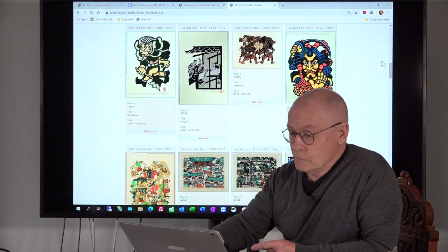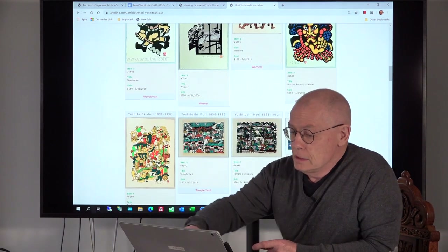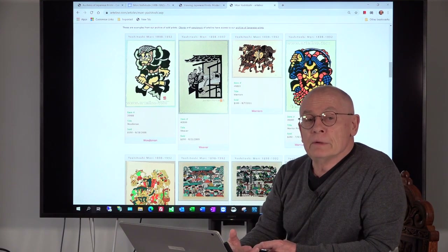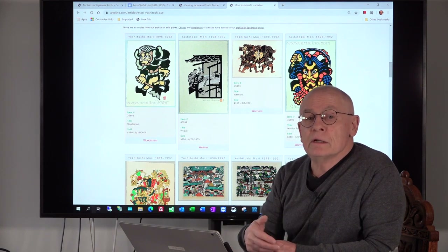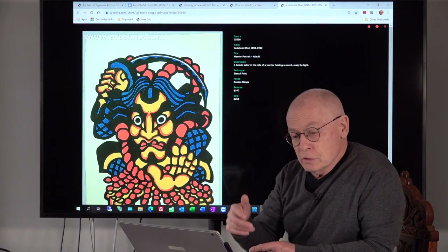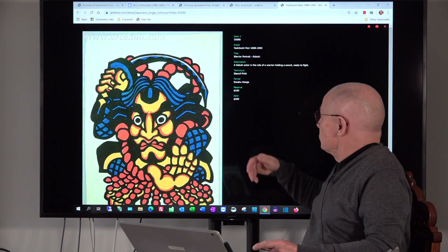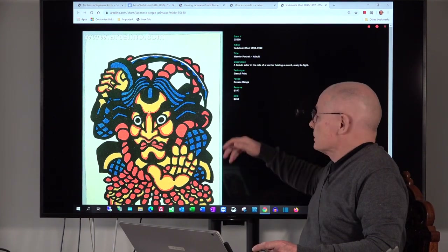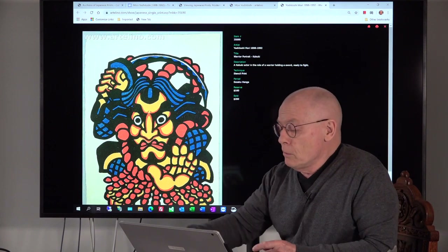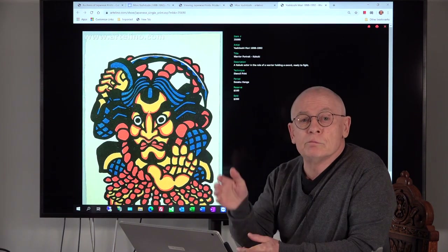Last but not least, let's look at the Artelino website. There are two or three articles about Mori Yoshitoshi, and we always decorate our articles with a lot of nice prints that we sold in previous auctions. When you click on one, it shows up with a large image and an extra tab with some extra information. You usually have the reserve price for which it was offered and the sold price — the so-called hammered price — for which it was bought by collectors. So much for today. Thank you very much for watching, and have a nice week. Goodbye.